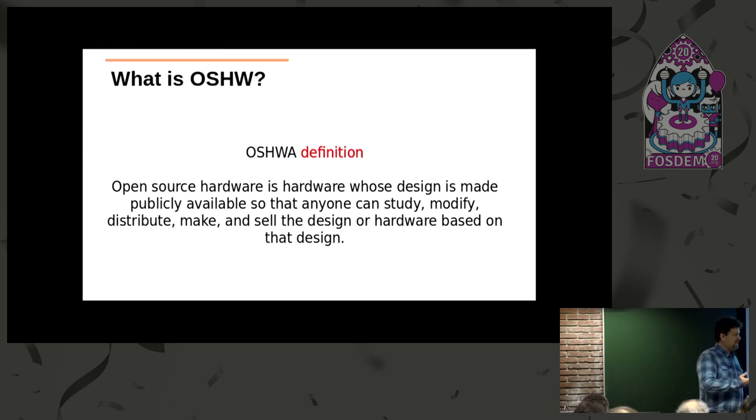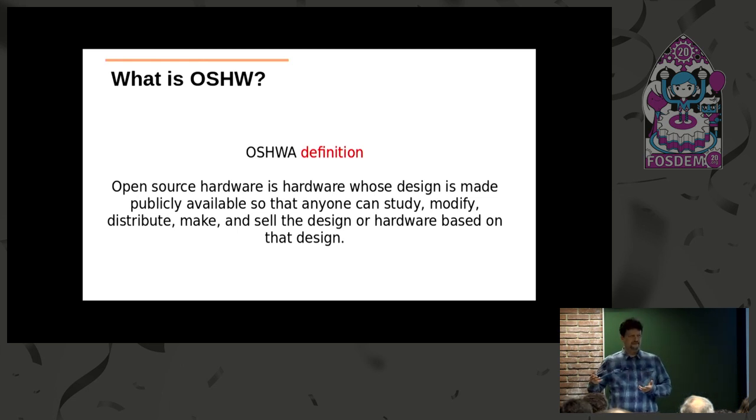The most important part of open source hardware, at least for me, is that you share your knowledge. You teach others, but also learn from them. And this is what makes people move forward.